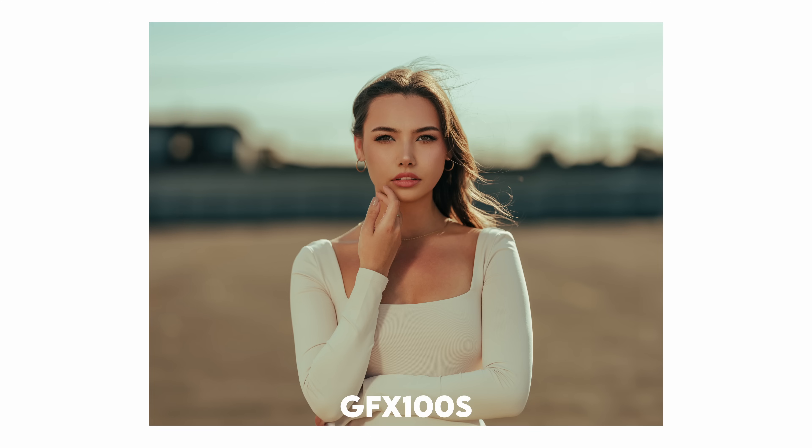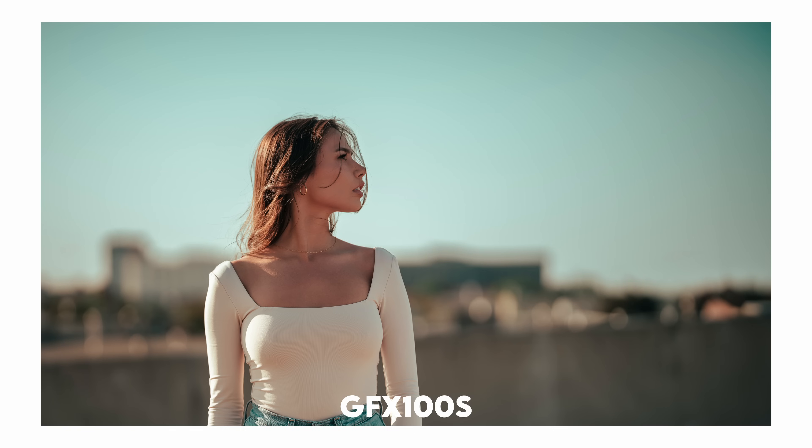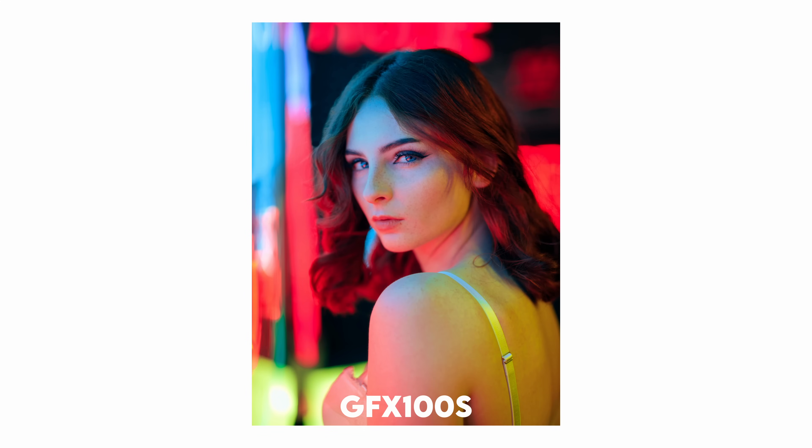Paired with some GF lenses, it produces some of the sharpest results I've experienced. If you ever get a chance to try out the GFX100S, do it — but fair warning: it might make you a bit depressed when you return to your APS-C Fuji cameras. I speak from personal experience — when I returned the GFX100S and went back to my X-S10, it just left me thinking, man, this image does not look as good as the GFX100S.